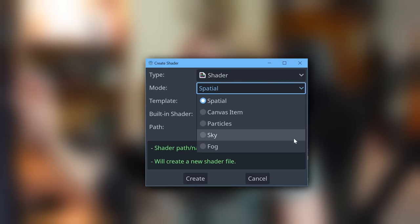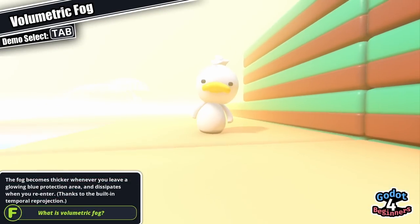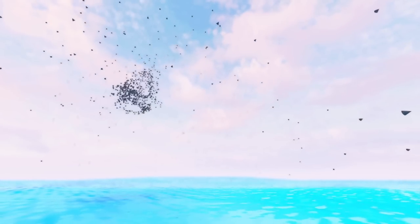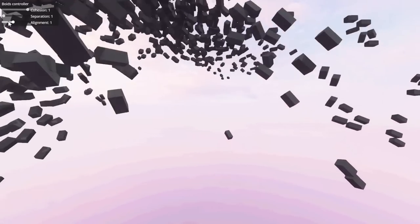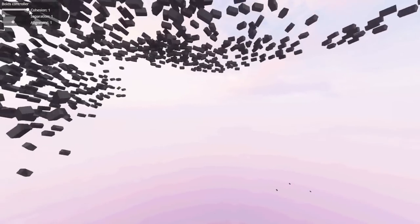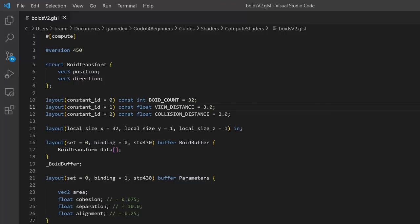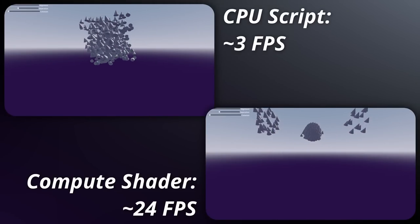The fog shader type ties into volumetric fog, which is part of world environments and lets you add fog to your worlds. One thing I've been really excited about is compute shaders — Vulkan has given us access to these, which are shaders specifically for sending requests to your GPU and getting that information back in a script. Say you've got a large simulation; you can send what you want to calculate to your compute shader and get results back much, much faster than your CPU could process.